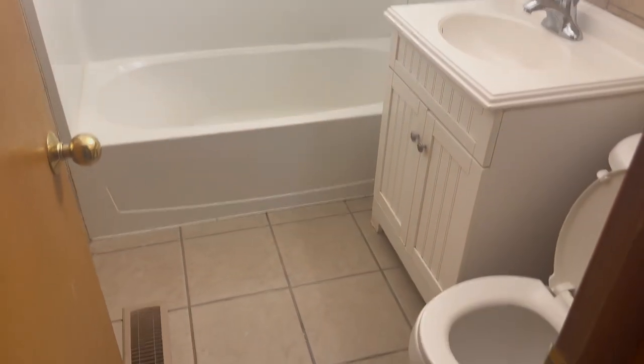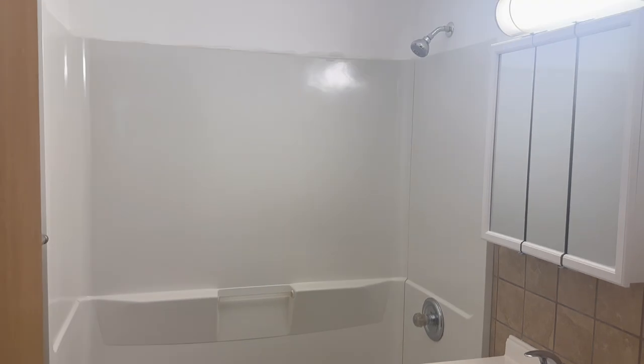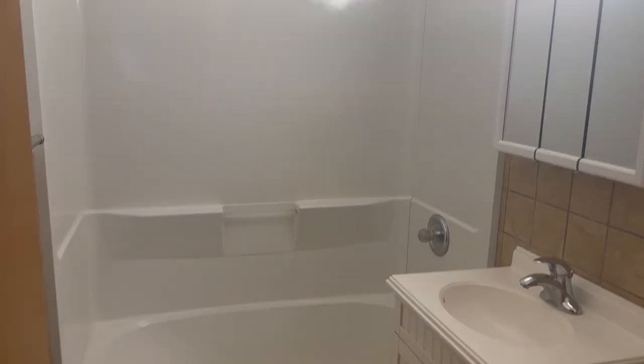We have the bathroom — where are the lights? This is the bathroom. Very nice bathroom, very good.